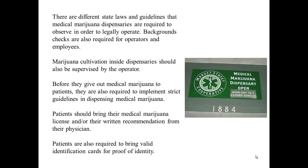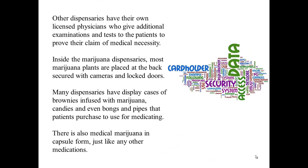Patients should bring their medical marijuana license and/or their written recommendation from their physician. Patients are also required to bring valid identification cards for proof of identity. Other dispensaries have their own licensed physicians who give additional examinations and tests to the patients to prove their claim of medical necessity.